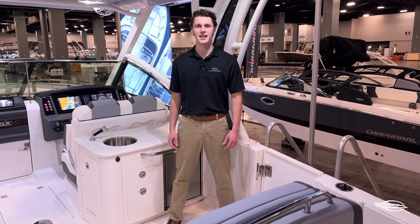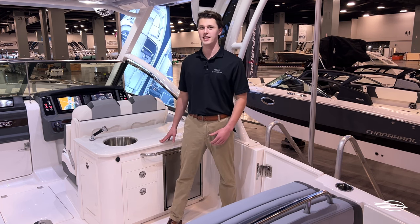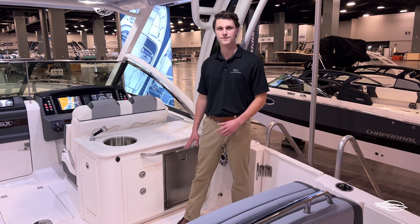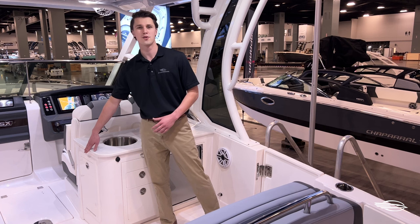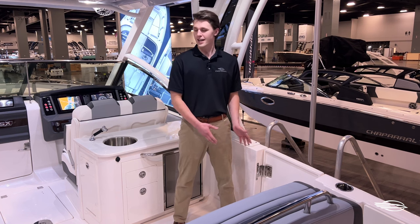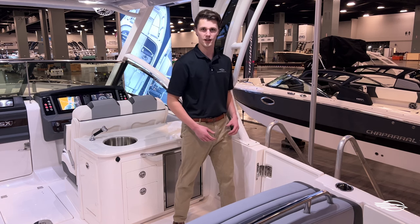Built into the back of the helm seat is the wet bar that comes standard with everything you see here. It has a solid surface countertop, a stainless steel sink with a removable sprayer wand, and a refrigerator. There's two latching drawers on this side and around the corner there's another storage compartment that serves as a trash receptacle. Behind me is your side entry door and the ladder we just saw in the floor storage compartment will mount here and deploy deep into the water.